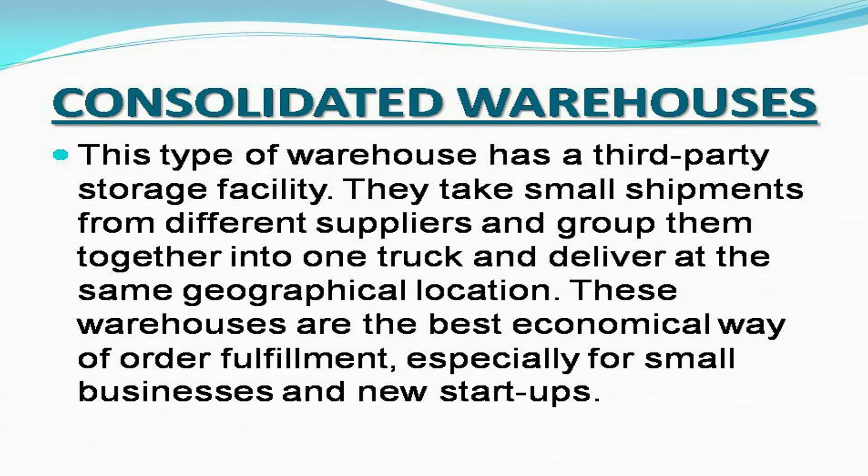Consolidated warehouses: This type of warehouse has a third-party storage facility. They take small shipments from different suppliers and group them together into one truck and deliver at the same geographical location. These warehouses are the best economical way of order fulfillment, especially for small businesses and new startups.